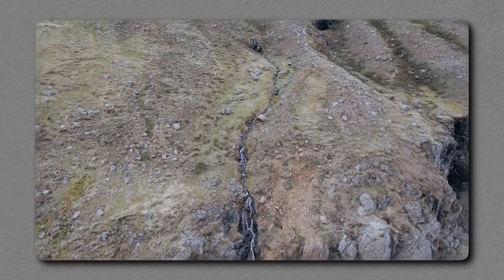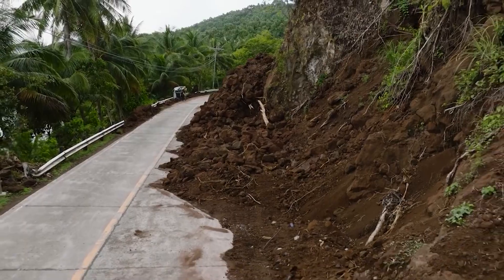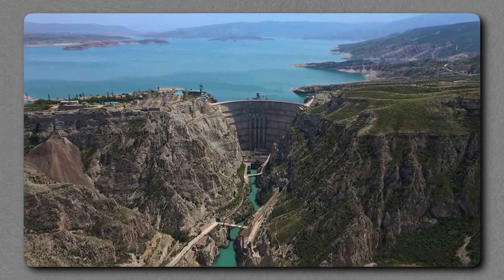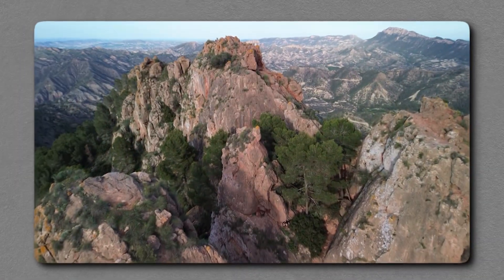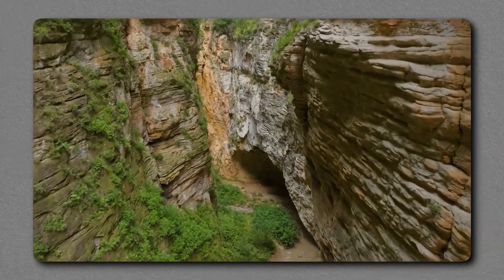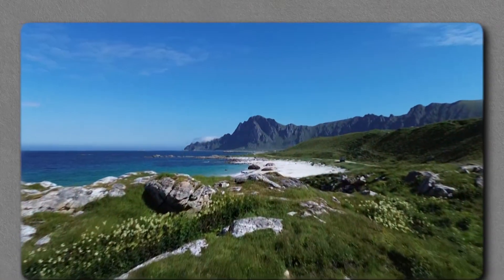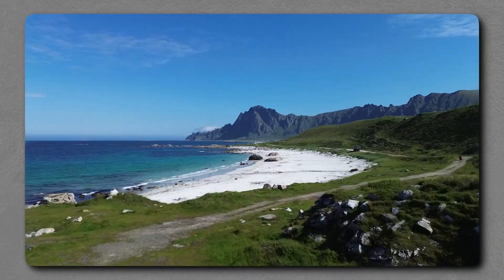Experts suggest that the Sawtooth Fault is capable of producing quakes in the magnitude 7 range or higher — events strong enough to level structures, trigger landslides, and set off cascading failures in dams and reservoirs. The fins and flatirons admired by hikers are products of uplift and erosion, but they also tell of instability. Each tilted layer is a reminder of stress accumulating in the crust, and each rhythmic canyon is a clue that forces are working in patterned repetition. If the land has broken before, it can break again — and with each passing year of quiet, the odds of another break increase. The longer the pause, the larger the release when it comes.